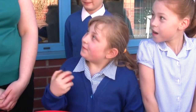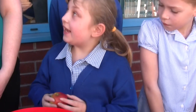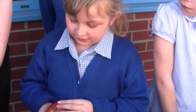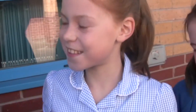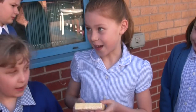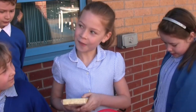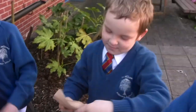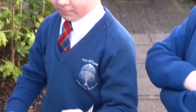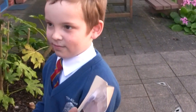An apple. And does an apple come from a plant or an animal? A plant. Fantastic. Cheese. And where does cheese come from? An animal. What animal does it come from? A cow. Beef. Wow, some beef there. And does that come from a plant or an animal? An animal.